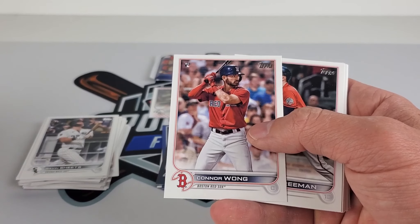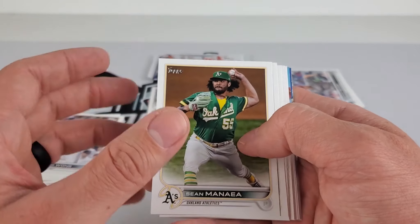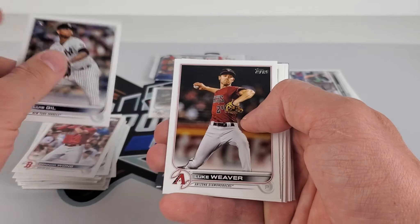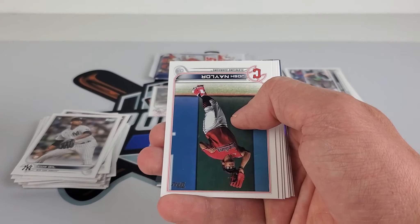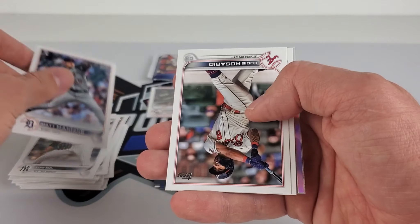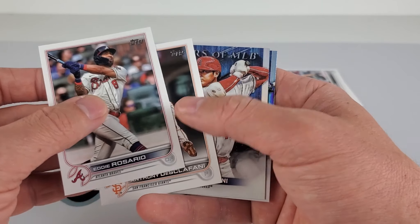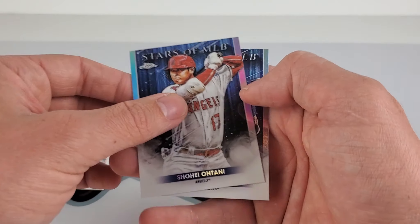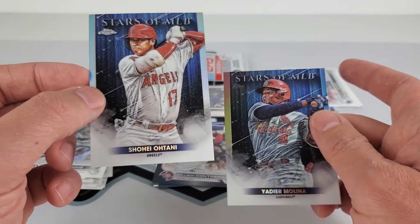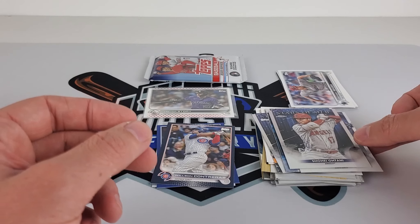Josh Donaldson. Connor Wong. Sean Manaea — pretty good on us the other day. Elise Gill rookie. And we're gonna get — nope, that's not a foil. That was another foil. Wow, only one foil. Shohei — oh, double. So we got a chrome — Shohei, not too bad. That's our only chrome. More packs left, but that's the only chrome. Kind of surprising — you think you get more chrome cards.